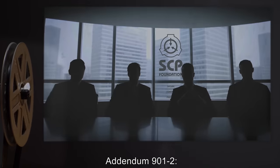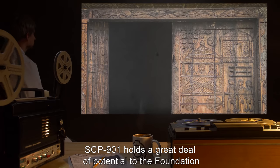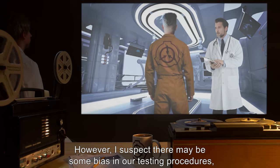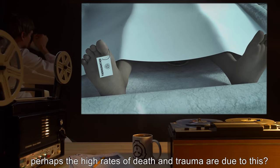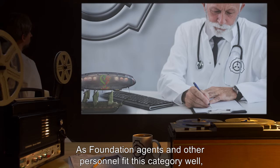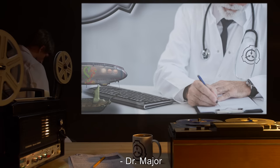Addendum 901-2: Doctor Major's Communiqué to Higher Command — O5 Eyes Only. SCP-901 holds a great deal of potential to the Foundation as a means of controlling unruly humanoid SCPs, D-Class personnel, or others. However, I suspect there may be some bias in our testing procedures, since they're all D-Classes, and we naturally expect the ideal D-Class to be submissive. Perhaps the high rates of death and trauma are due to this. It would therefore be of interest to see the effect of this SCP on individuals conditioned to resist physical and psychological stress. As Foundation agents and other personnel fit this category well, I propose we recruit volunteers from the ranks of these personnel, or draft them if necessary, to test SCP-901-1. — Doctor Major